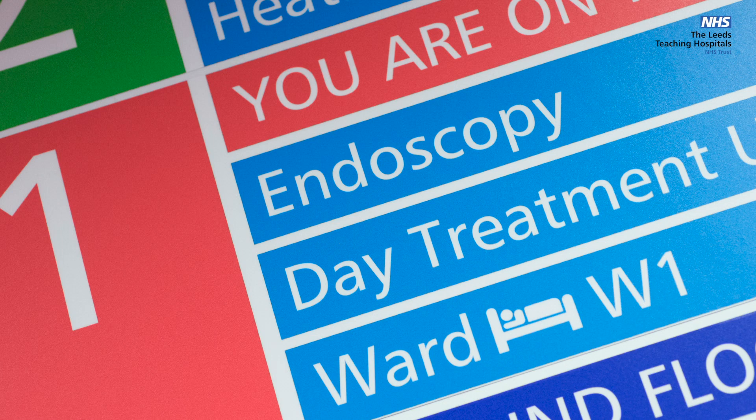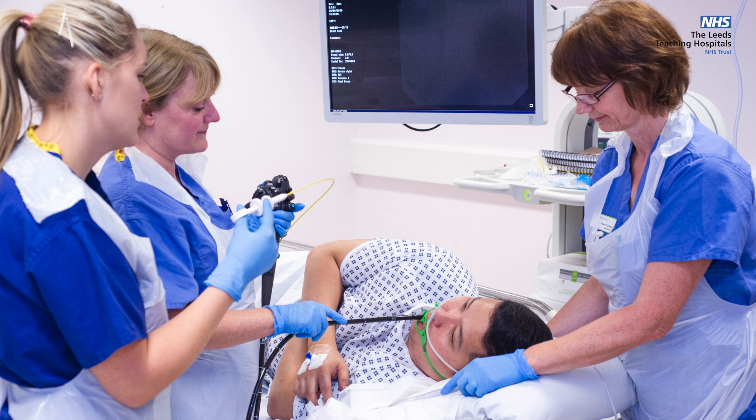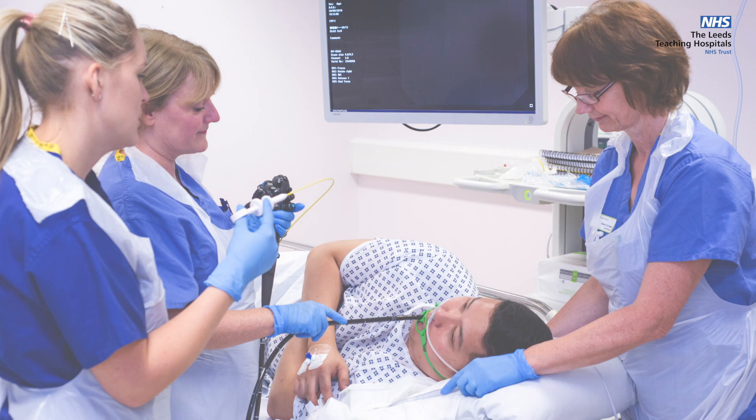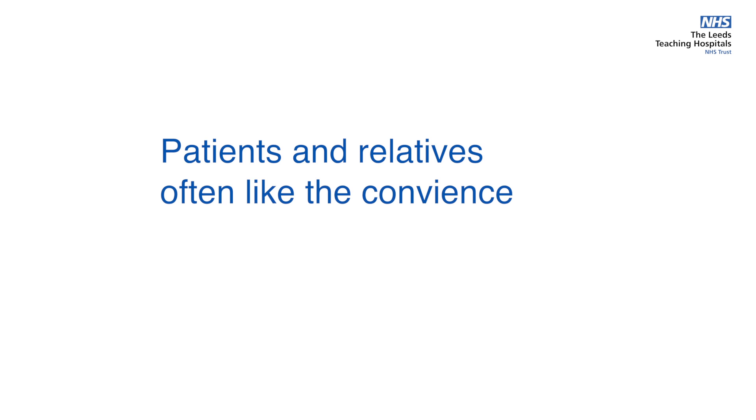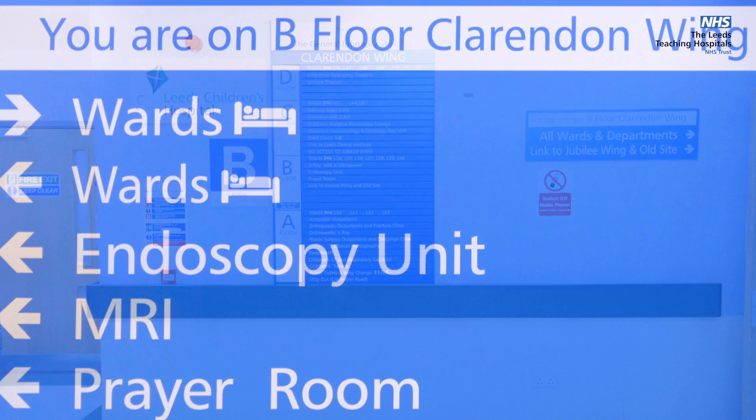Here we perform procedures exclusively for outpatients; mostly these are diagnostic procedures but some treatments can also be performed. Patients and their relatives often like the convenience of this smaller unit.